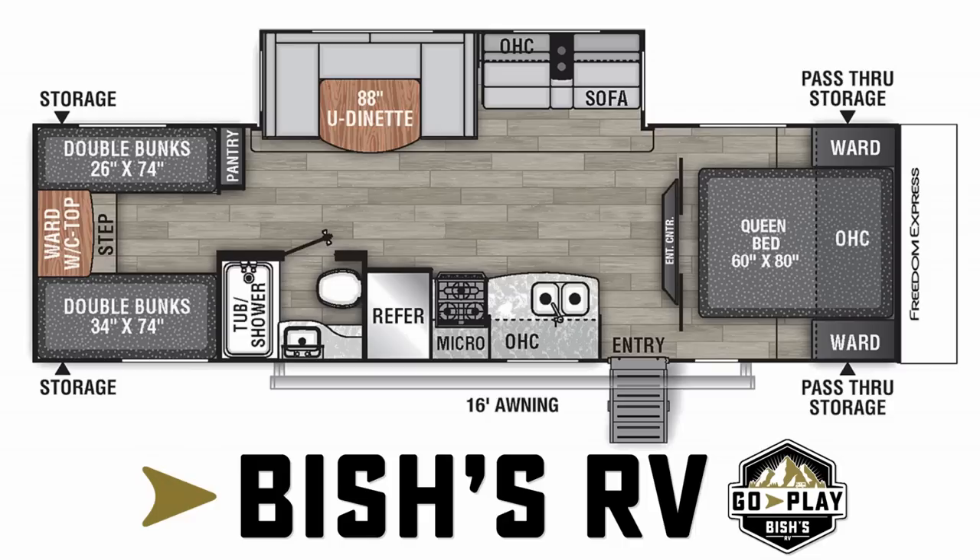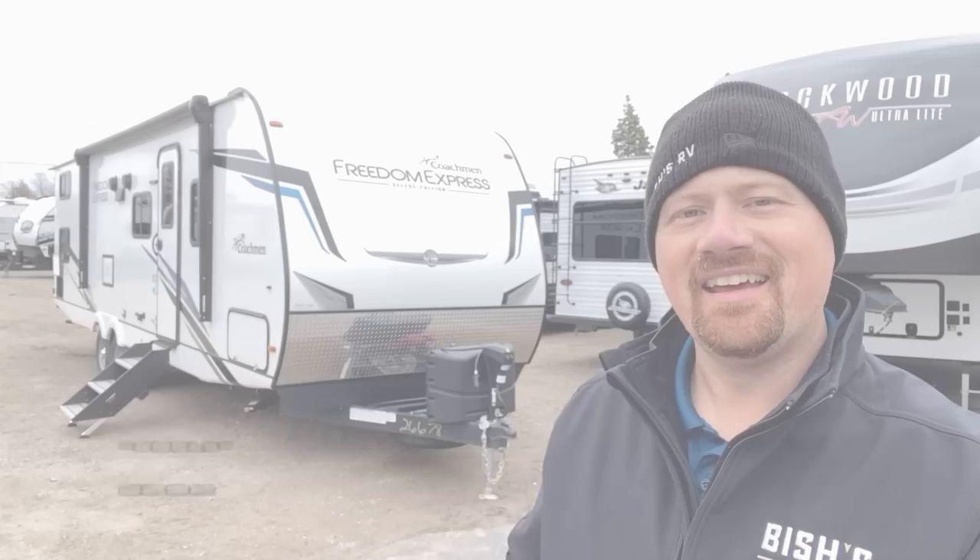Hey Josh, what about something for somebody who has four kids and needs four separate beds? Hey everybody, Josh the RV Nerd here at Bishop's RV in Coldwater, Michigan today with a Freedom Express 29 SE.